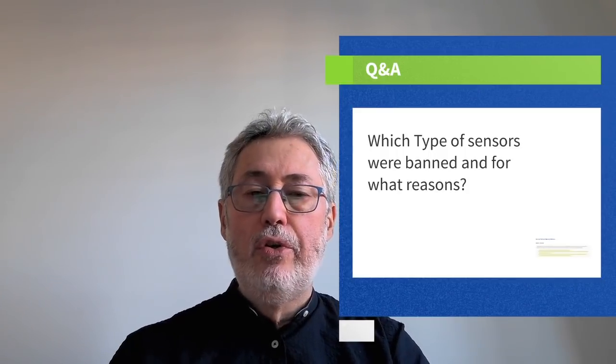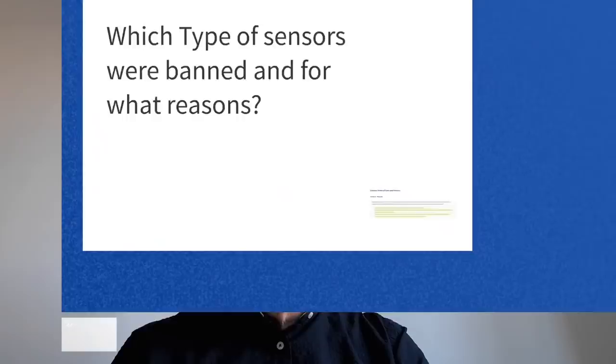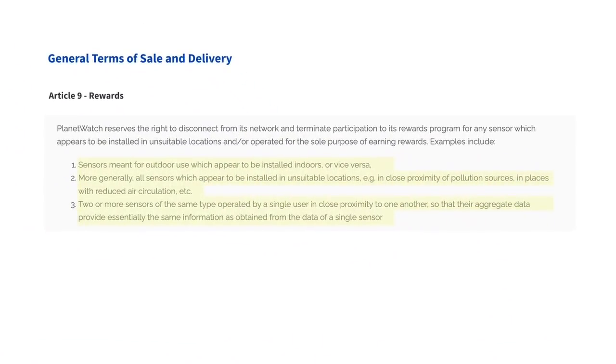To do this effectively, let me show you some text which appears in the general terms of sale and delivery and in the license agreement — documents you are supposed to read and approve. The message is fairly simple: each sensor in the Planet Watch network is meant to serve a purpose. Some sensors measure outdoor air quality, others are for indoors, and measurements have to be meaningful. Installing sensors in unsuitable locations and operating them solely to earn rewards is a breach of our terms.